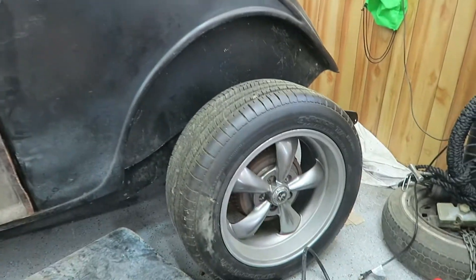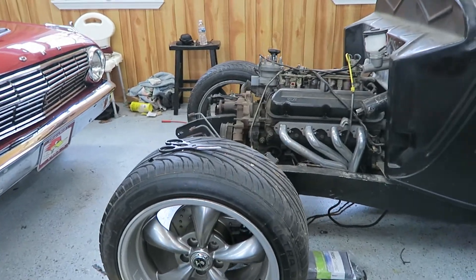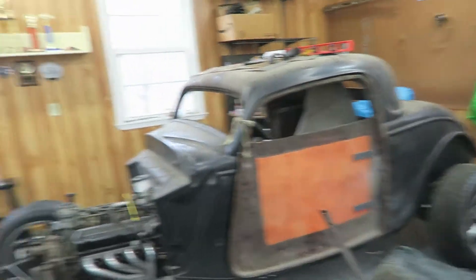We've got 20s on the back and 18s on the front for the rims — bigger tires in the back. That was Andrew's call; he found these wheels on Craigslist and got a good deal on them — exactly what he wanted. Everything we do here is on a tight, low budget. We don't buy anything new — we either fabricate it ourselves or get it from a junk car. Occasionally we have to buy new stuff, but we avoid it if we can.